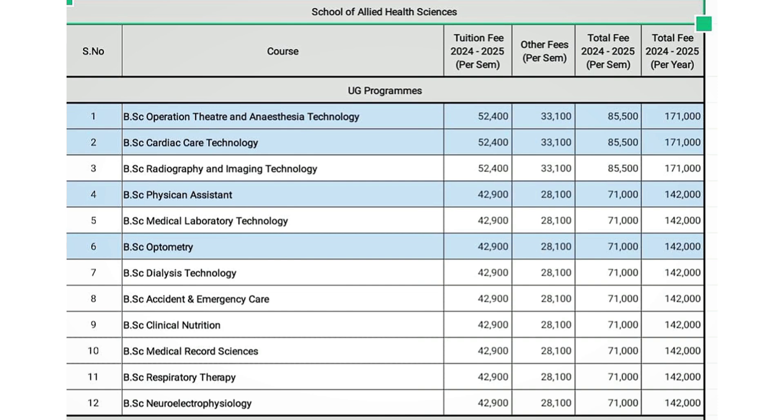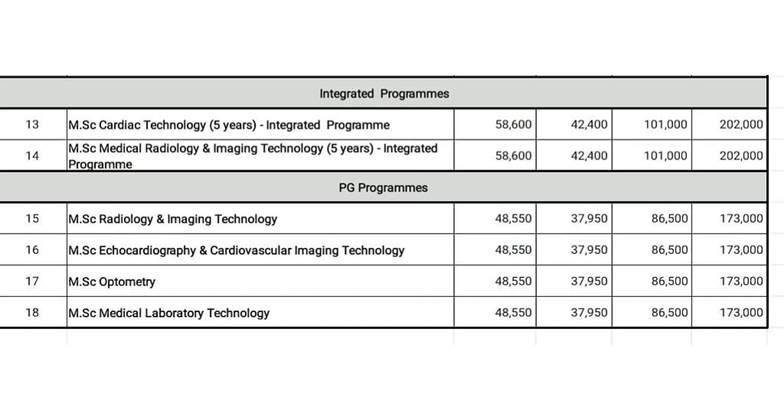The UG and Integrated programs include MSc Cardiac Technology (5 years) and MSc Medical Radiology and Imaging Technology (5 years). PG programs include MSc Radiology and Imaging Technology, MSc Echocardiography and Cardiovascular Imaging Technology, MSc Optometry, and MSc Medical Laboratory Technology. The School of Allied Health Science offers UG and PG courses.